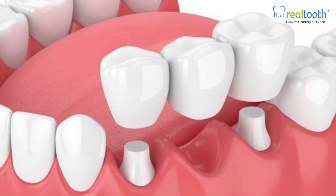Another option is a bridge. A bridge is a fixed replacement option. Your dentist has to use the two adjacent teeth as anchors for the missing tooth. It can be helpful in replacing one or two missing teeth.